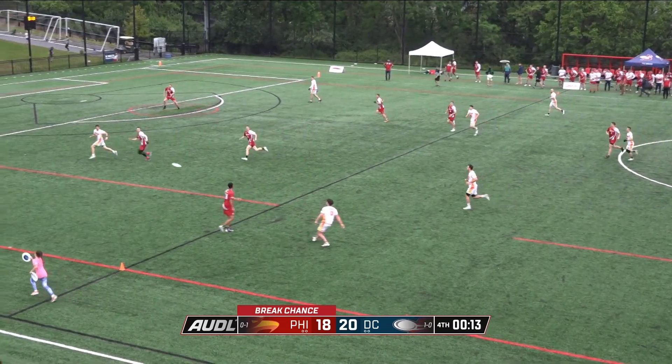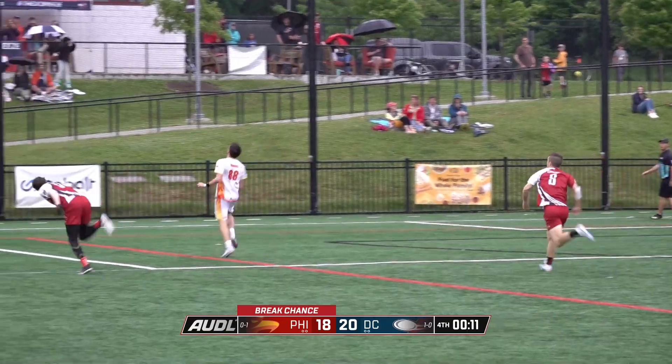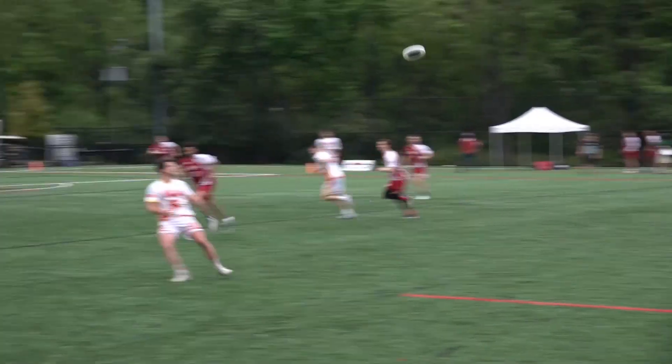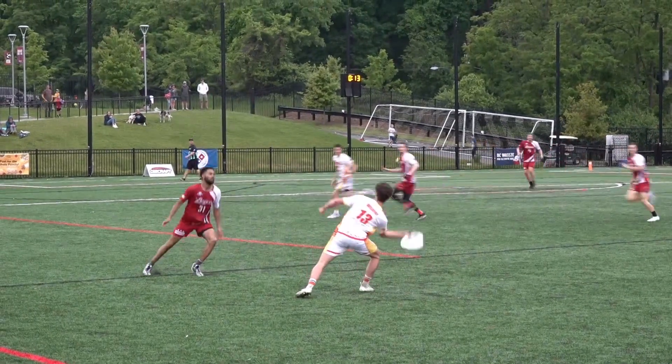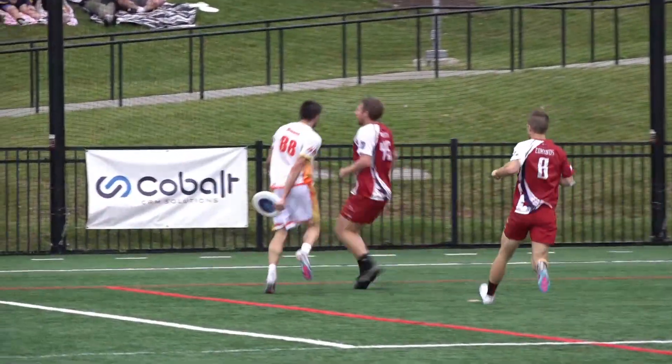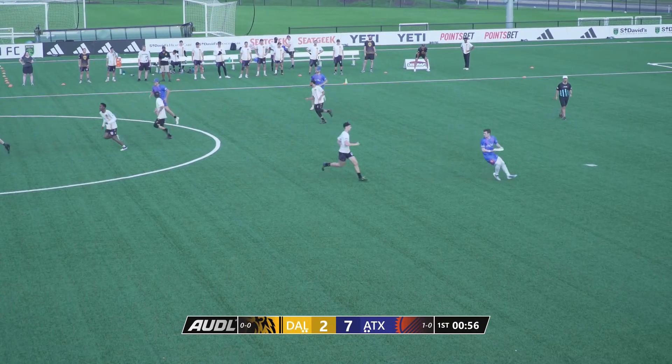They're running out of time too. Here's Whitmer to the end zone, just over the D.C. Breeze player. And Paul Owens brings it down once again. It may come down to the final point here between the Breeze and the Phoenix — he's catching up and putting some pressure.